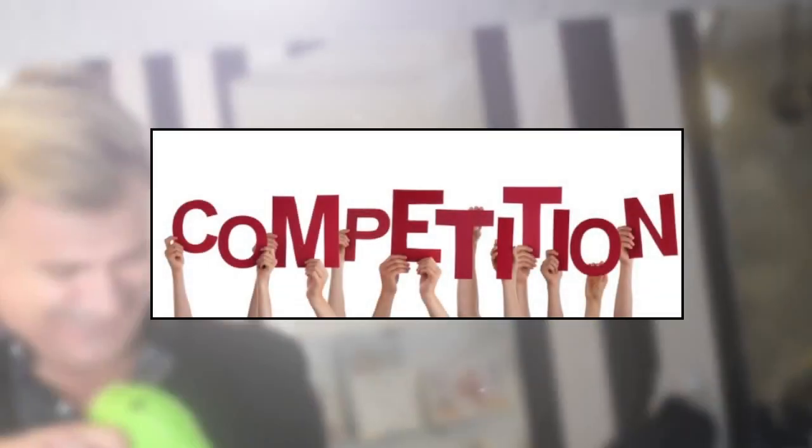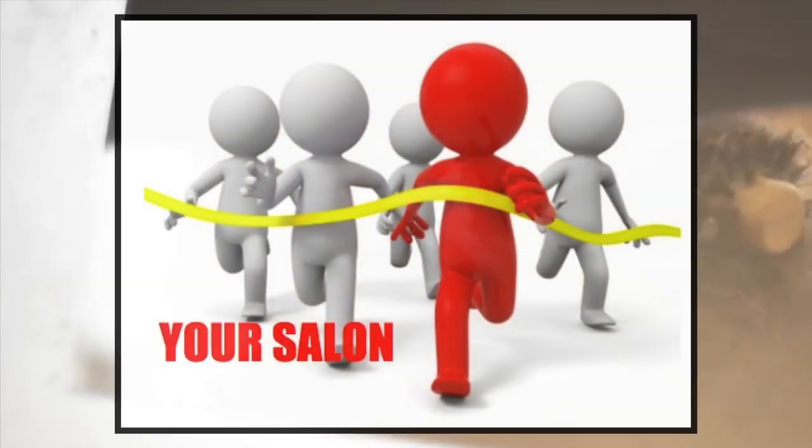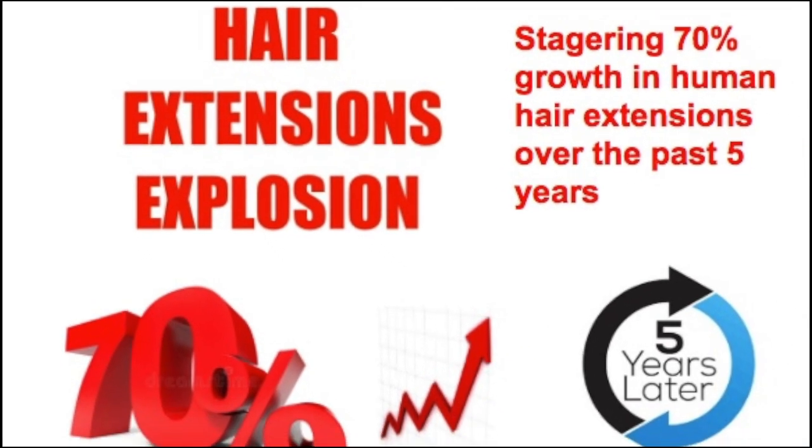Hello fellow salon owners. As the hairdressing industry is becoming increasingly competitive, it is important that salon owners stay ahead of the pack. If you are not offering hair extension services to your clients, you are missing out on the rewards of this profitable revenue stream.